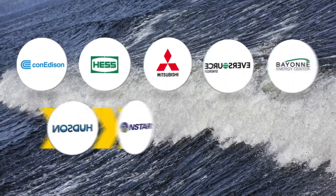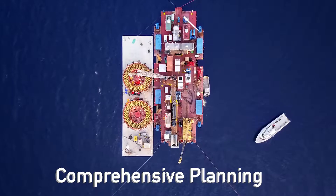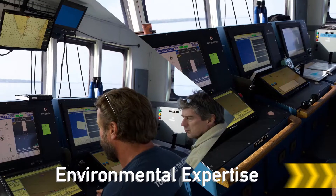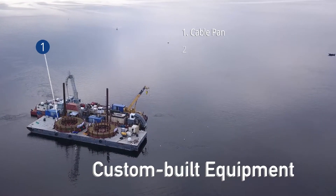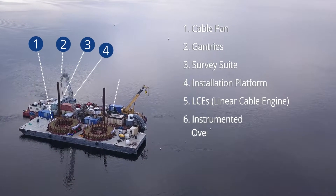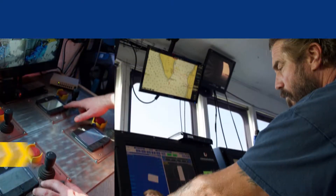Every project we've undertaken is unique and requires comprehensive planning, environmental expertise, custom built equipment, and innovative solutions.